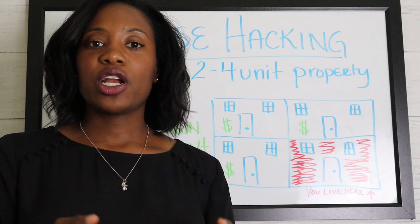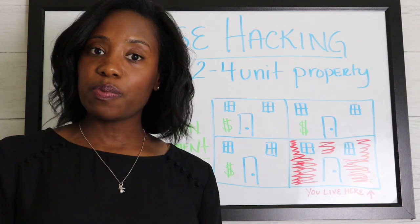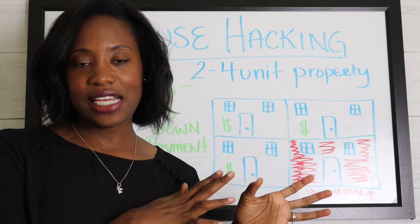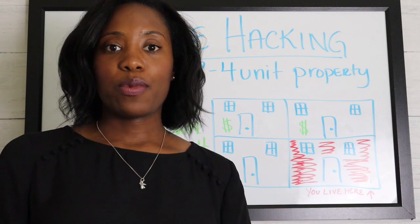House hacking pretty much says that I'm going to buy a house and I'm going to allow other people to pay my mortgage — and usually it's renters. So in order to house hack in this example, you're going to have to buy a multi-unit property.